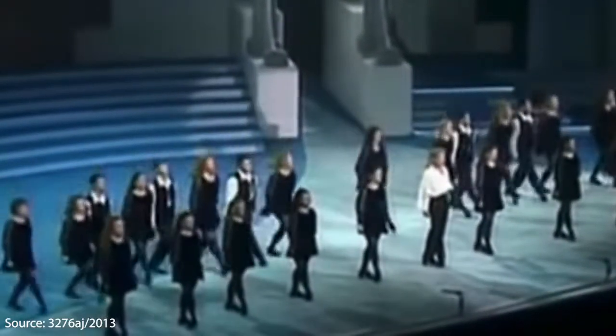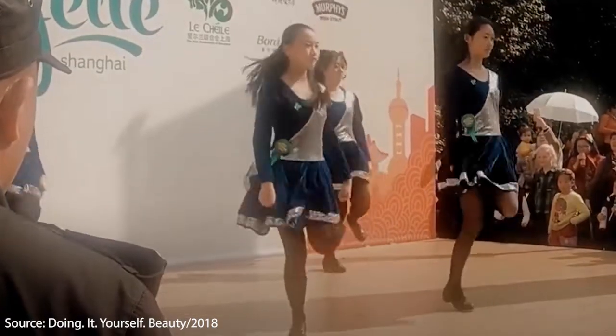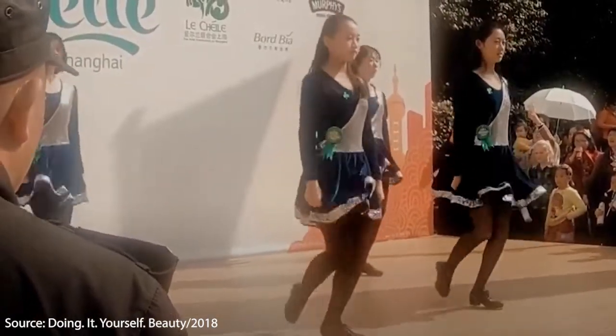Thanks to Michael Flatley's Riverdance, boys and girls on every continent have begun taking classes and attending competitions.